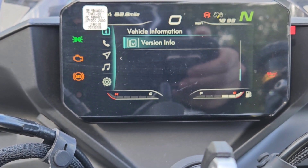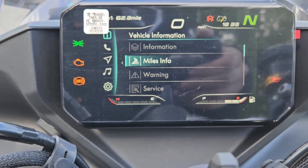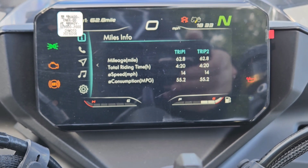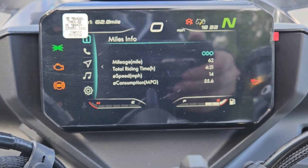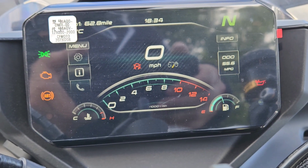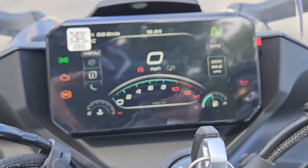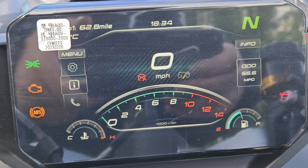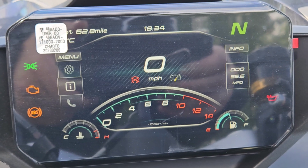Under the information tab, you can see there are warning or service lights. On the miles info tab, it shows total mileage, total riding time, average speed, and average fuel consumption. Right now we're at 55.6 miles per gallon. I still have the protective cover over this one so you might get a tiny bit of glare, but you can really see how bright this thing is. It is definitely an upgrade from last year's, and last year's was a really good colored display.